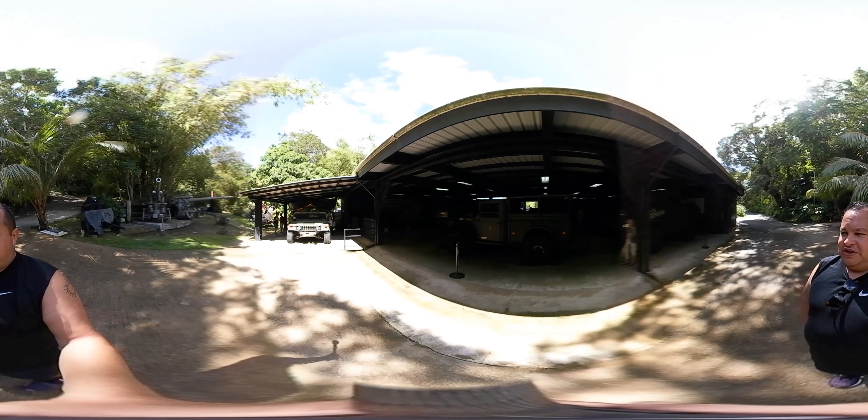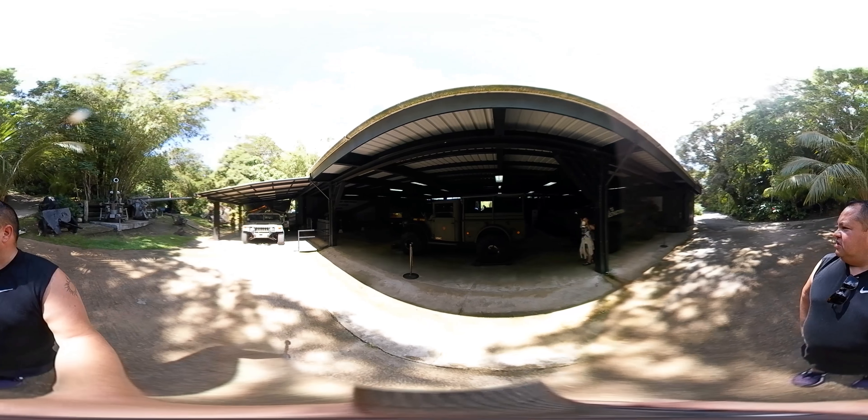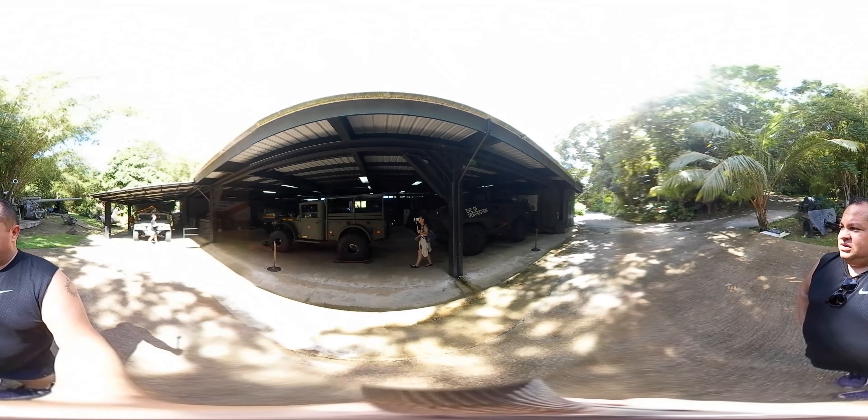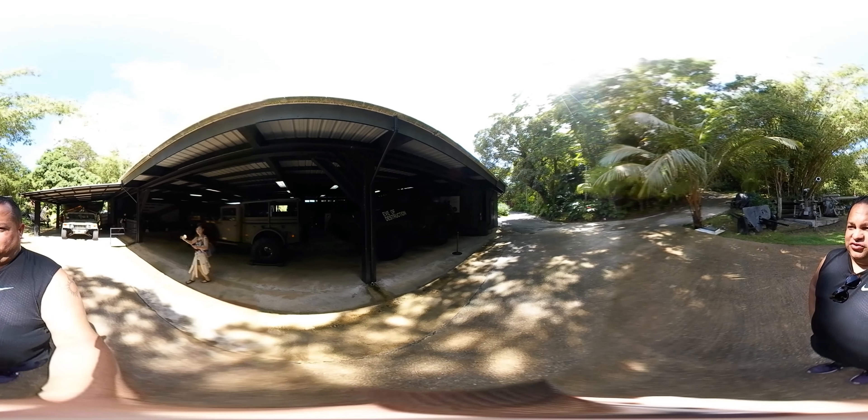As I'm doing my little spin here you'll see some jeeps — one's called the 'Eve of Destruction.' The weather out here in Guam is ridiculously humid but it feels great.